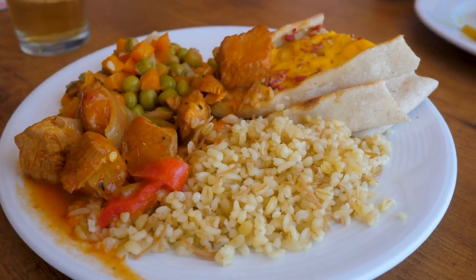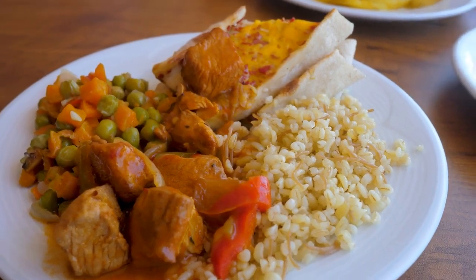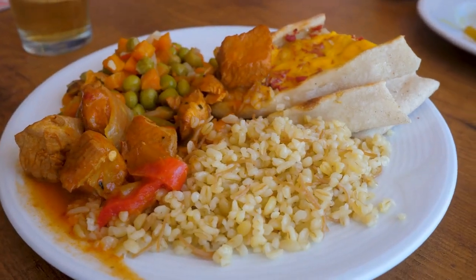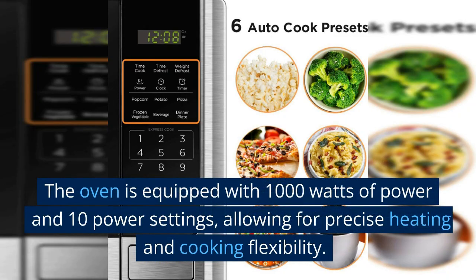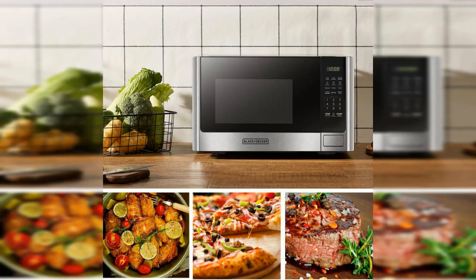With pre-programmed buttons for popcorn, potato, pizza, frozen vegetable, beverage, and dinner plate, this 1.1 cubic feet microwave oven is designed to make meal prep quick and effortless. The oven is equipped with 1000 watts of power and 10 power settings, allowing for precise heating and cooking flexibility. The large LED digital display and easy-to-read control panel make it easy to adjust the settings, while the 30-second express cooking option allows for quick heating without having to navigate through menus.